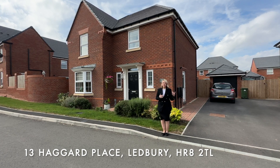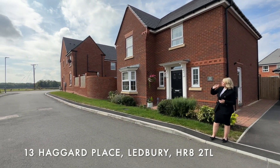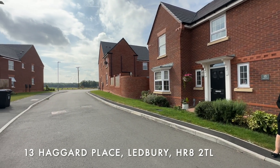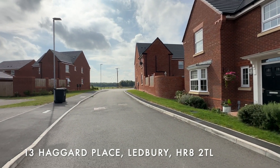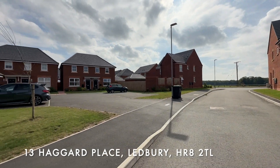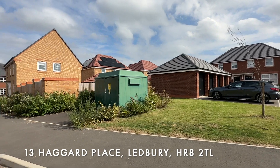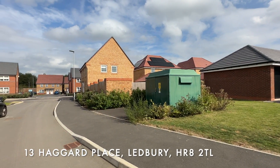First of all we're going to take a quick look at the surrounding area. As we pan around you'll see we've got the fields at the end of this road, perfect for dog walks and getting the children out to stretch their legs. The property is located within the new development, close to amenities for Ledbury Town Centre, so very easy and walkable.